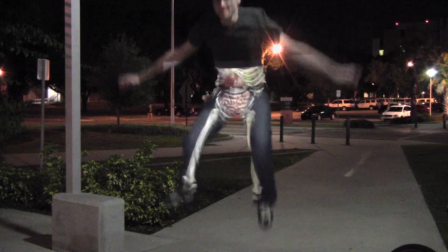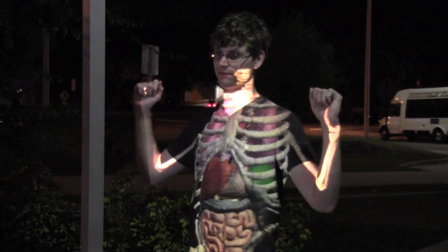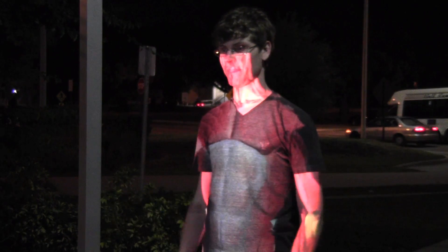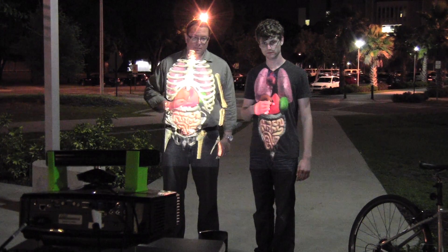So we added the ability to use gestures to switch between different systems. You can flex a muscle to get into the muscle system, or do a skull and crossbones to switch into the skeletal system.